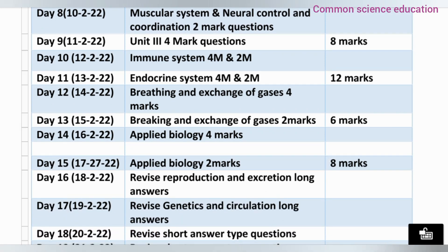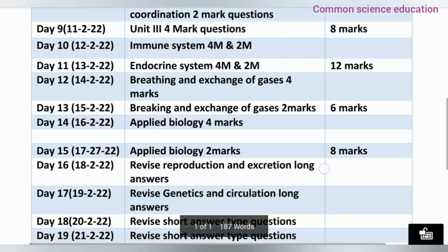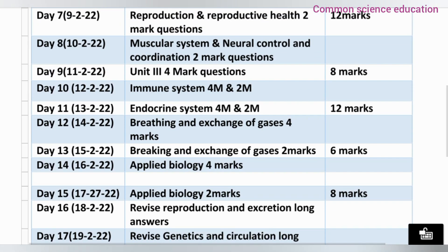Day 12 covers Breathing and Exchange of Gases — 4 marks. Day 13 covers Breathing and Exchange of Gases — 2 marks. Day 14 covers Applied Biology — 4 marks. Day 15 covers Applied Biology — 2 marks. So total: 1 short answer and 2 very short answers for Applied Biology.